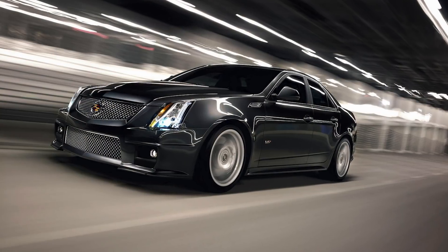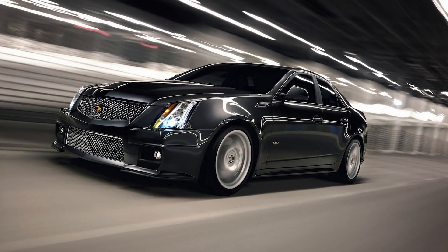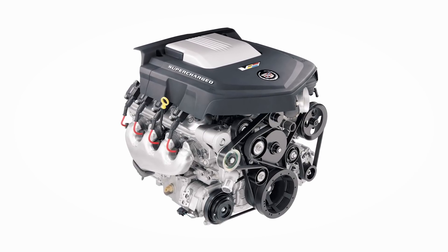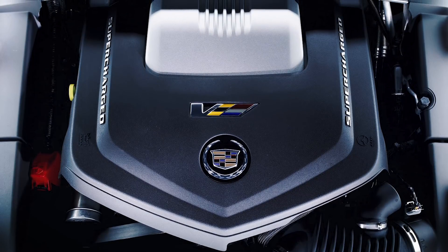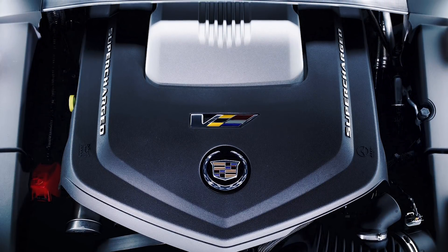The second generation CTS-V features the LSA engine. Although it was built in Mexico, it's known as a staple of the American LS platform. It features a 1.9-liter TVS supercharger on top.